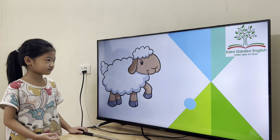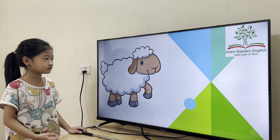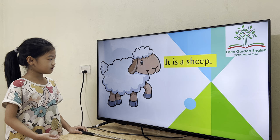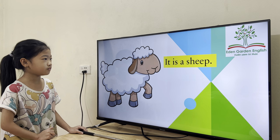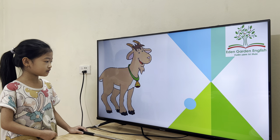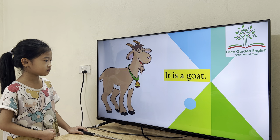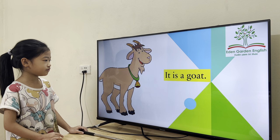And what is it? This is a sea. And what's the color? The sea is white and brown. And what is it? Good job. What is the color? The brown is brown.